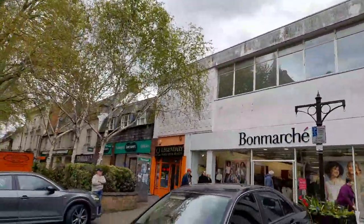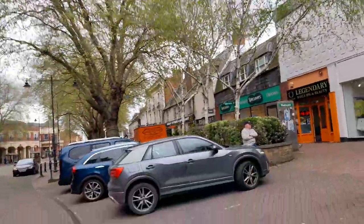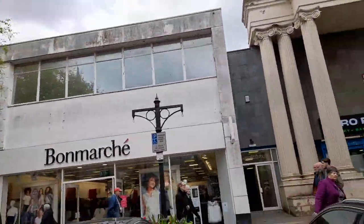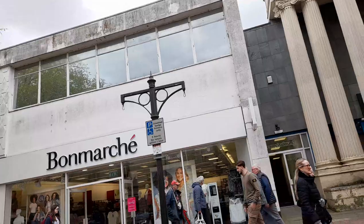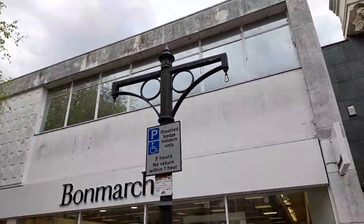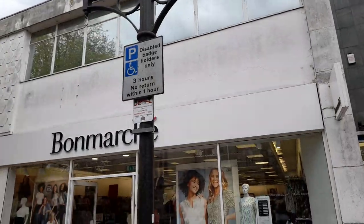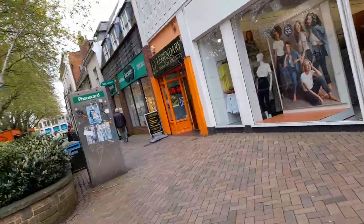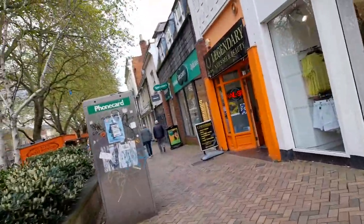Bonmarche and Specsavers. More parking here — this is for disabled badge holders only, three hours. So if you've got a blue badge you can park there for three hours.